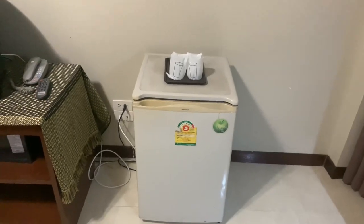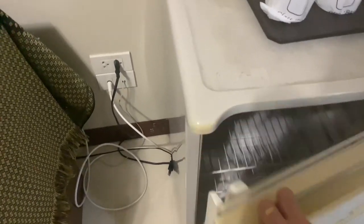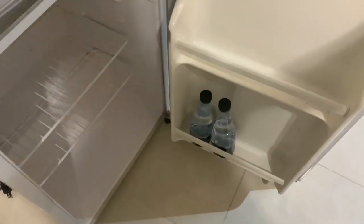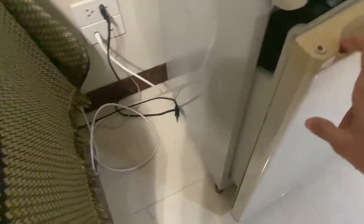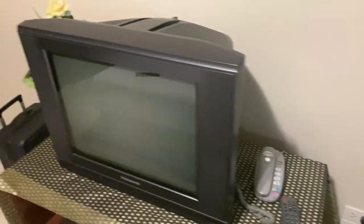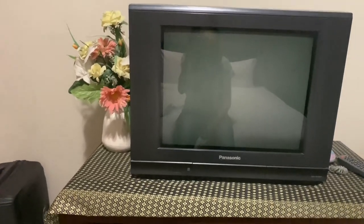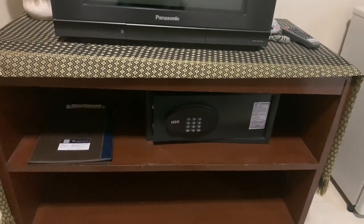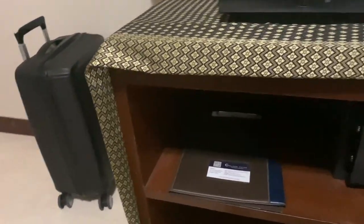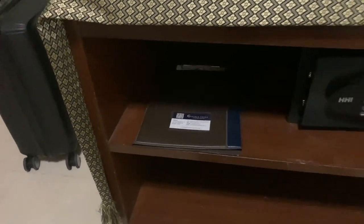This is a mini fridge with two glasses and two water bottles which are complimentary to use. There is a TV set and there is a safe. And I guess this is the menu because they also have an in-house restaurant.